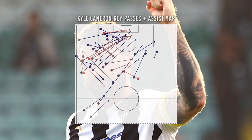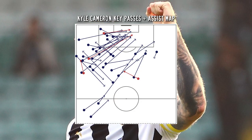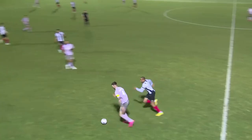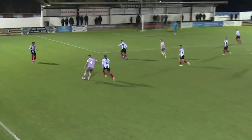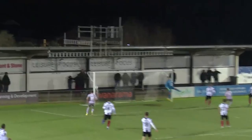Kyle Cameron illustrates Luke Williams' playing philosophy perfectly, having racked up six assists this season and being County's most progressive centre-half with his excellent carrying and passing ability on the ball. We can often see him driving into midfield to facilitate build-up and be an extra body in there, and sometimes even stepping up onto the last line to help with overall chance creation and final third ability.